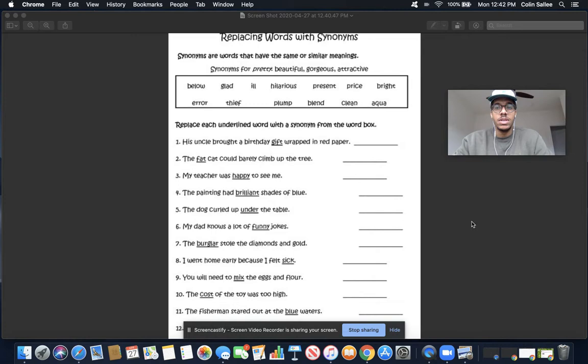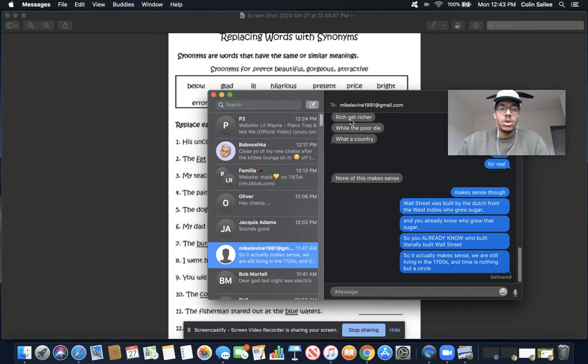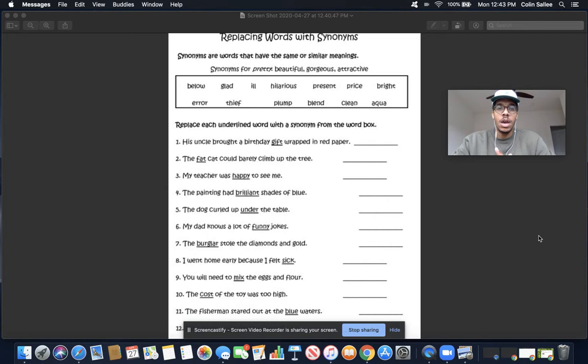So we're going to go through these questions here, and we are going to look at the words above in this word bank. We're looking for words that mean the same thing — a word or phrase that means the same thing. That is what a synonym is, a word or phrase that means the same thing.